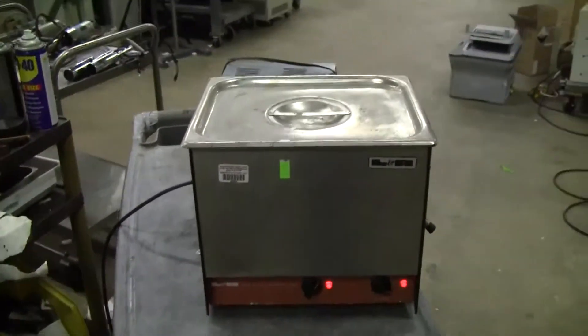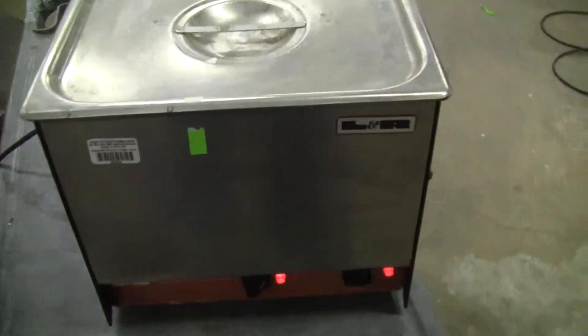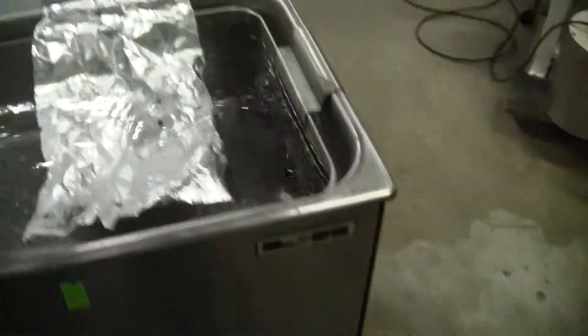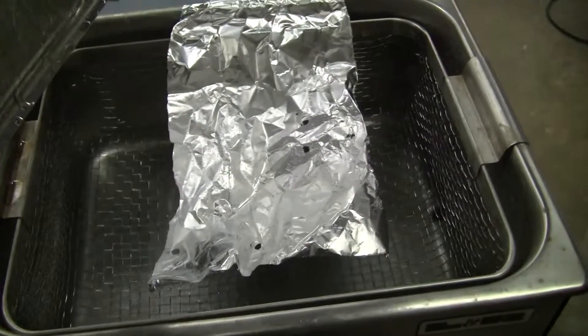Hi, this is Michael from HitechTrader. Today we're looking at a heating, sonicating bath made by LNR. Rather old looking bath, but you can see the moisture from the heat coming up, sonicating properly.